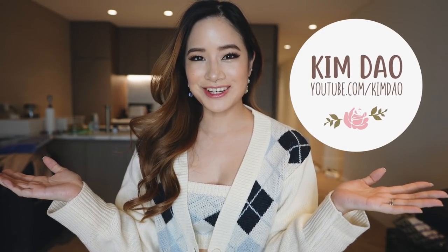Hey guys, it's Kim Dao here. Welcome back to my channel. It's been a very long time since I've done a fashion video — I really miss doing them, but I have a lot coming up over the next few weeks, so hopefully you guys look forward to that.